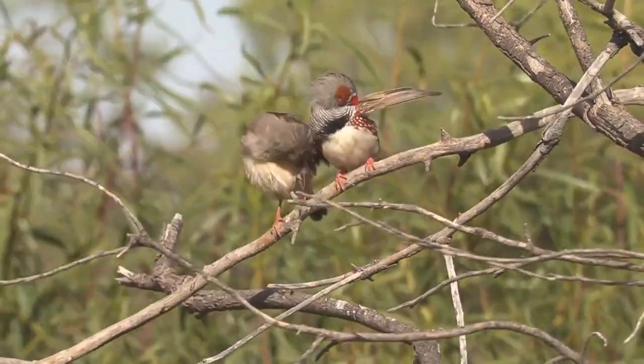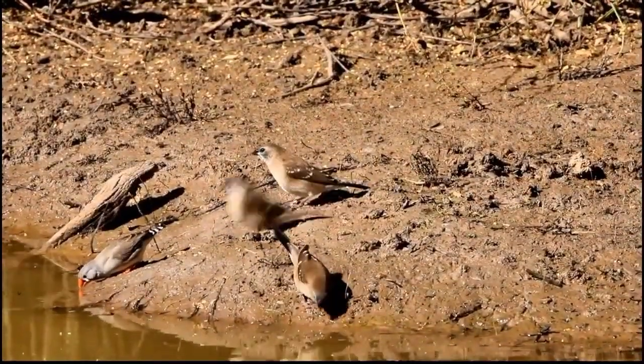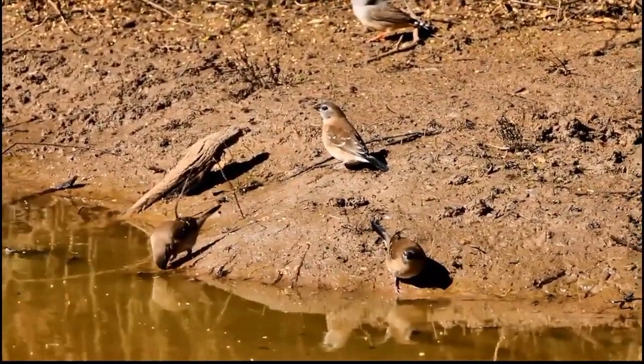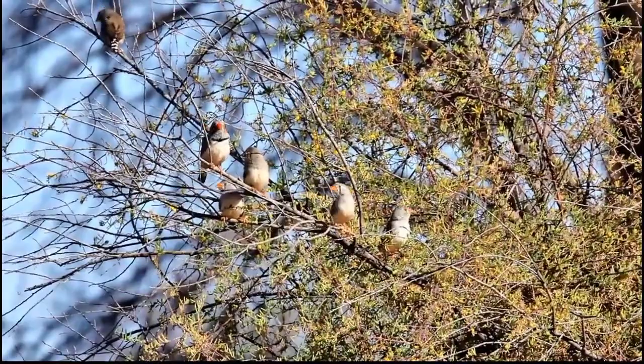Just as the zebra finches have exploded in numbers with the recent rainfall and abundance of grass seed, other finches have also increased in population — one of these is the plum head finch. These two species often co-inhabit the same areas, and the juvenile plum heads can be picked out because of their different markings.